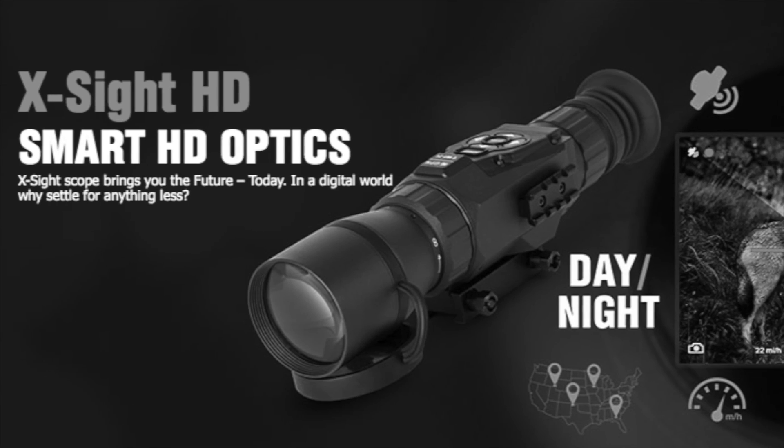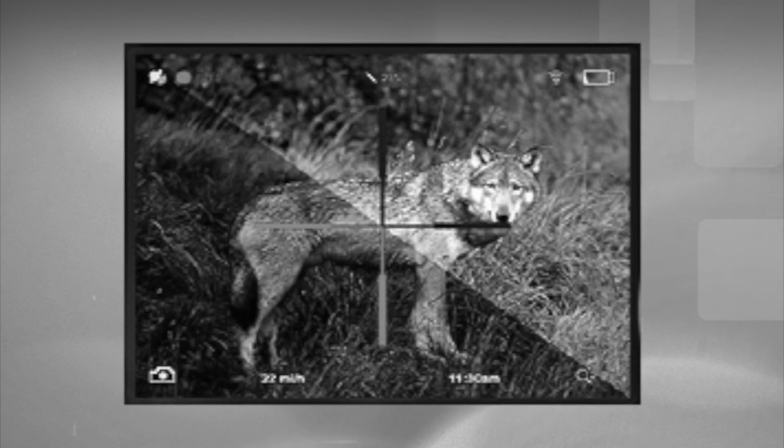In 2015, ATN brought us this. Introducing Smart HD Optics. ATN's always been synonymous with night vision, then thermal, but now also Smart HD Optics, which are digital daytime optics that you can also use at night.